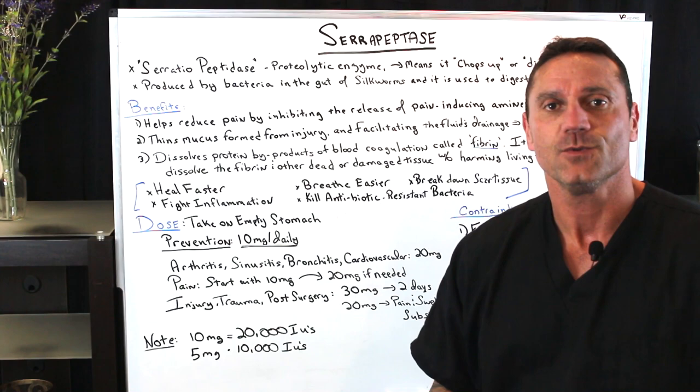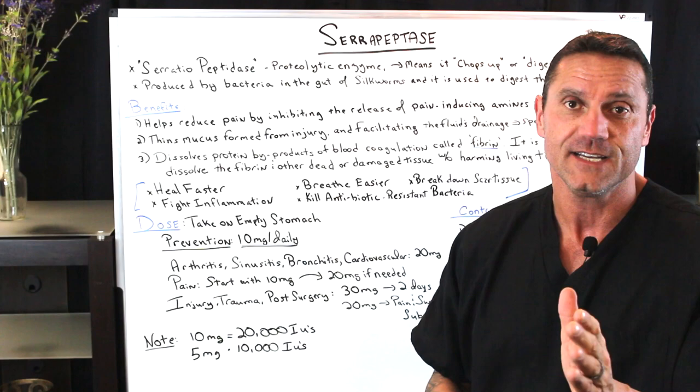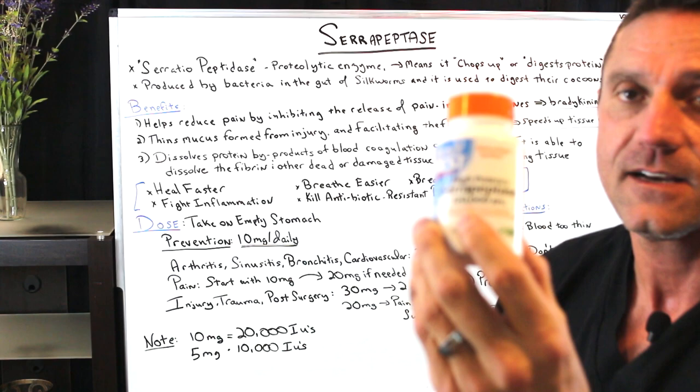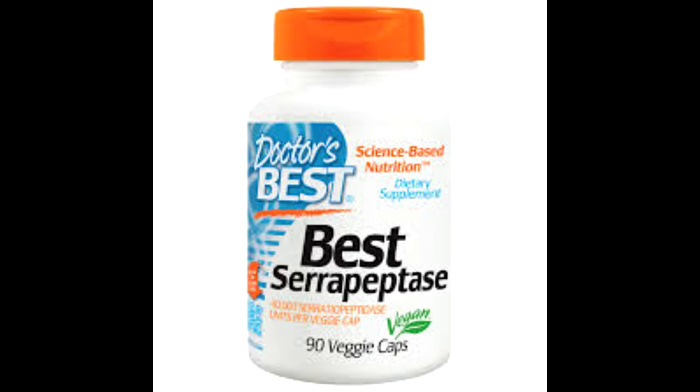Hello, everyone. This is Dr. Jawad. I'm going to answer a question that's asked a lot, either by my patients, my students, or people who see me on social media. I use this product personally — serrapeptidase. I don't promote any brands personally, but that brand is Doctor's Best. I like them. I've done the research on them.